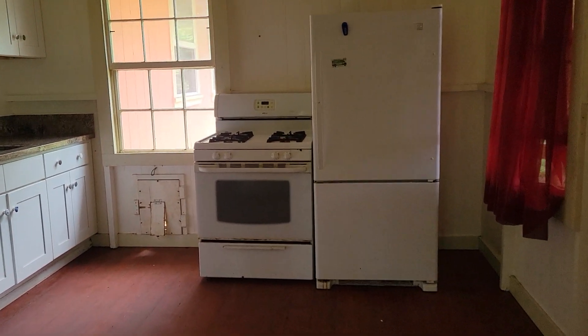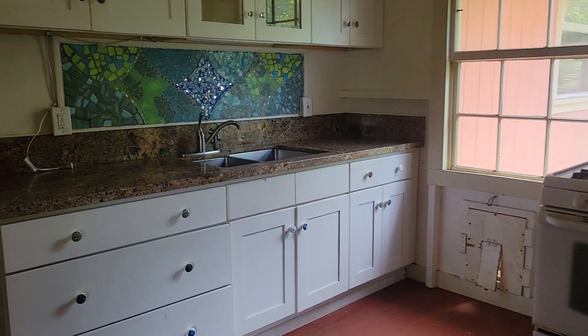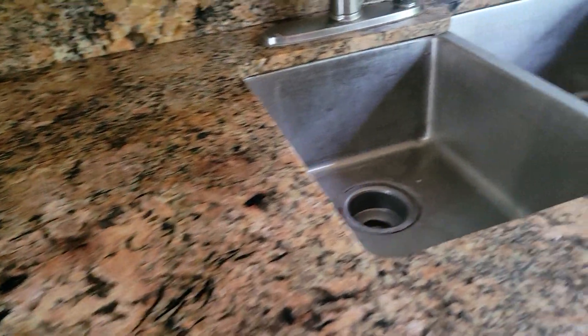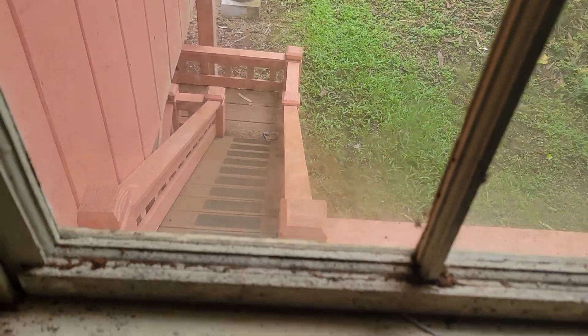The stove and fridge — the fridge is definitely gone, it needs to go, it doesn't have any shelves. But the kitchen, not a lot of counter space, but it has been quartz or granite, and an under-sink mount kitchen. And a nice backsplash there. This goes down to the doggy door, so your pet can come inside.